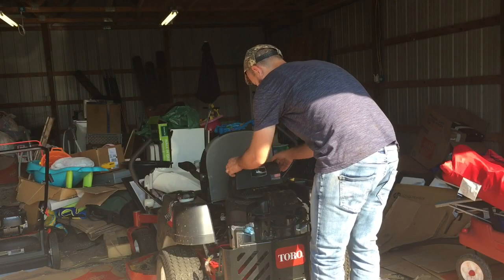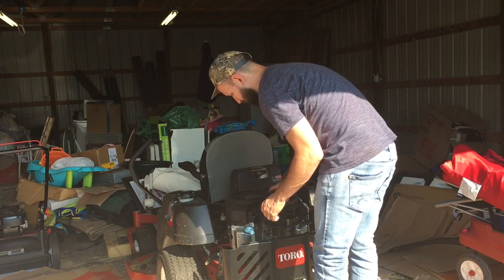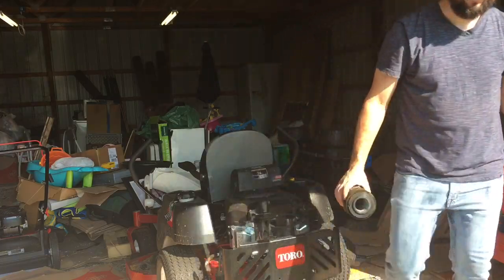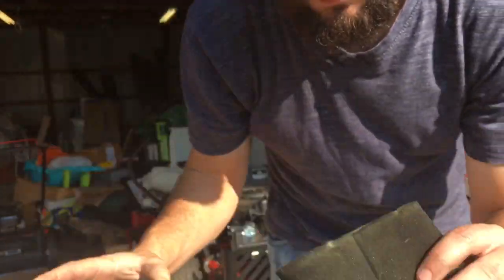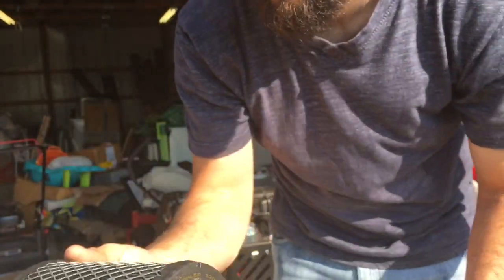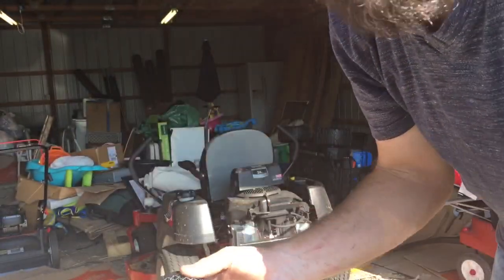It's time to mow, but first I need to see if I can clean out this filter. I took the foam off this paper filter, washed the foam, didn't do anything with the paper filter itself, and now I'm going to put it back together and put it back on.